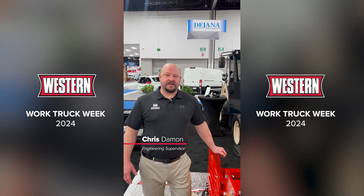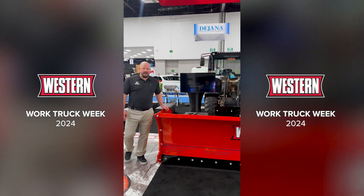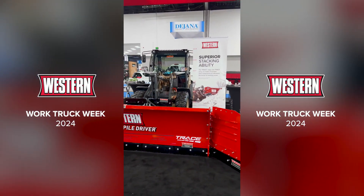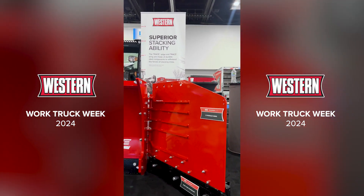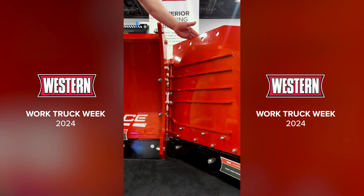Hello, my name is Chris Damon. Welcome to the Western Booth. This year we are introducing an all-new hydraulically winged pusher which utilizes our existing trace edge in the main section. A couple additional features that you will be seeing: these wings can rotate 180 degrees both forward and rearward.